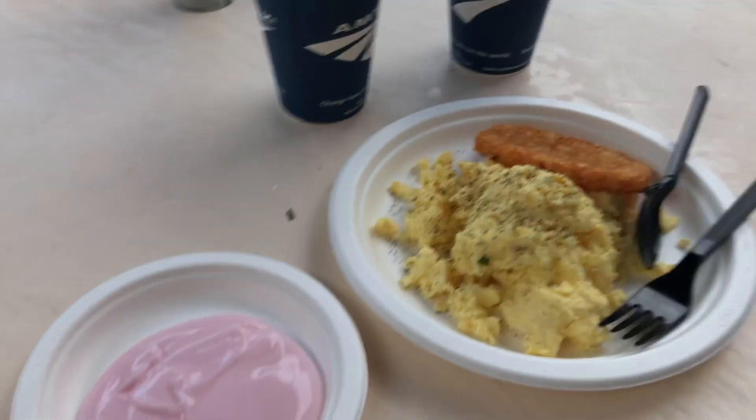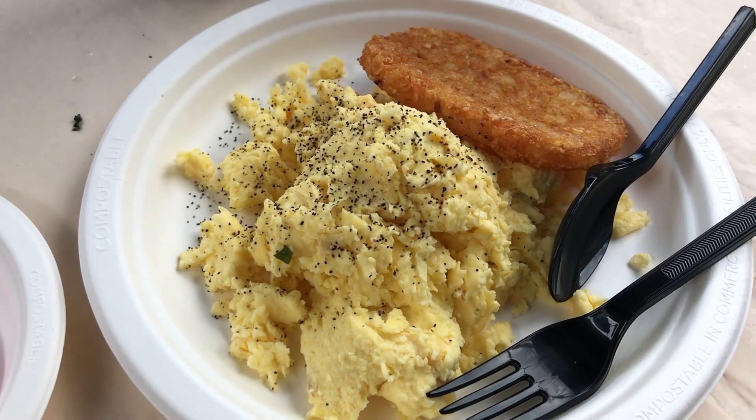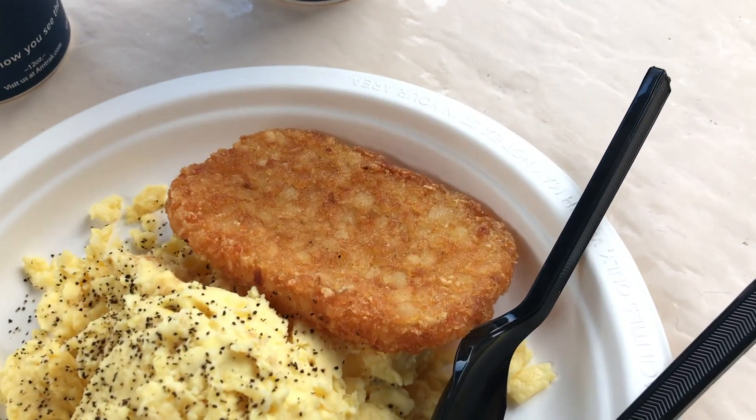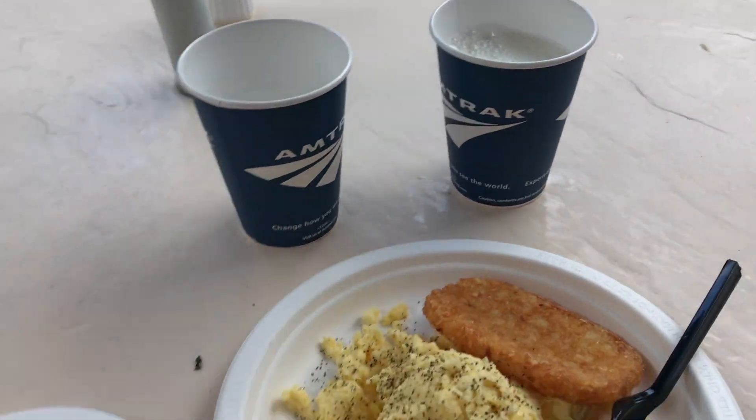I am currently at the dining hall and since it's finals week we had kind of limited options, but I got some strawberry yogurt, some scrambled eggs, one of these potato things — I forget what they're called — and then a cup of water and a cup of milk. That's really it for breakfast. I don't eat too much for breakfast usually, but this will get me going for the day.